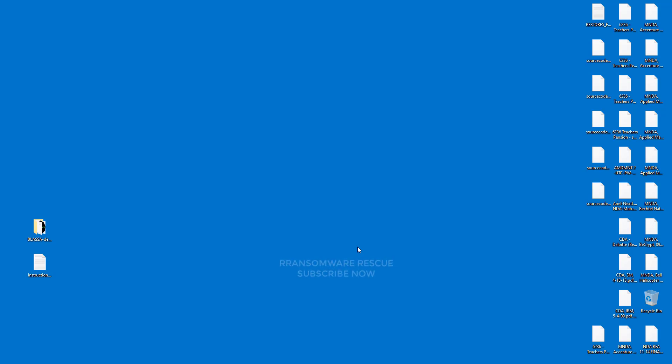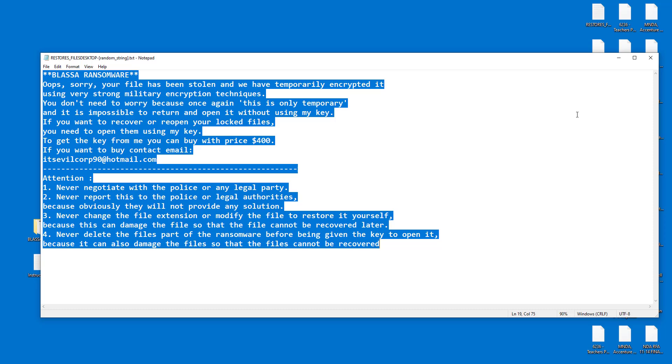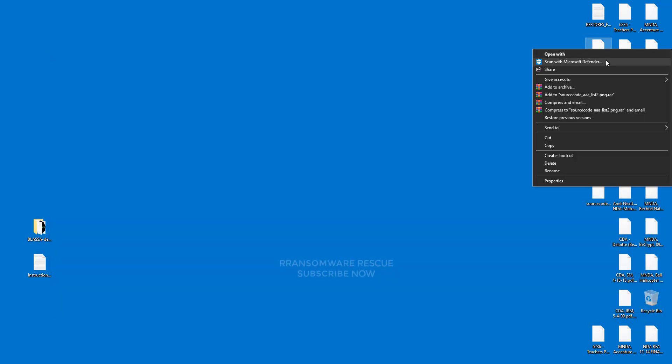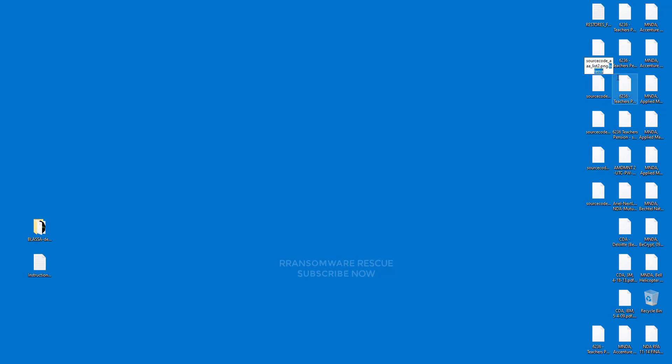Welcome to the Ransomware Rescue YouTube channel. This video is about the Blasa .blasa ransomware virus. It's one of the most dangerous viruses. This ransomware is a type of malware that encrypts and locks up your private files, videos, photos, and documents. This is the .blasa latest version of the extension from the Blasa ransomware family.